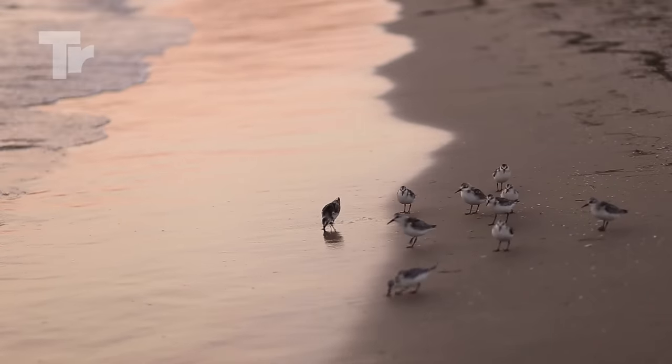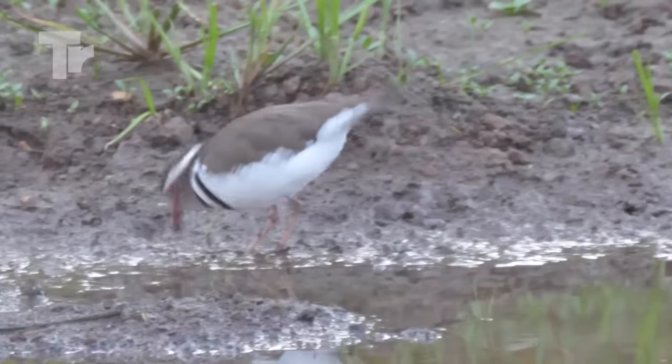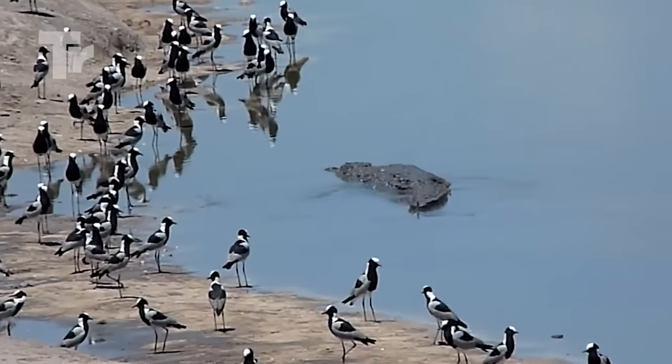That's exactly what we're going to be talking about in today's video. We must first get a little familiar with the animal in question to know exactly what we're talking about. Let's get right to it.